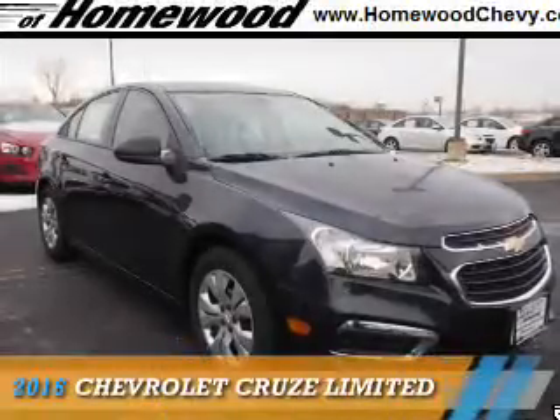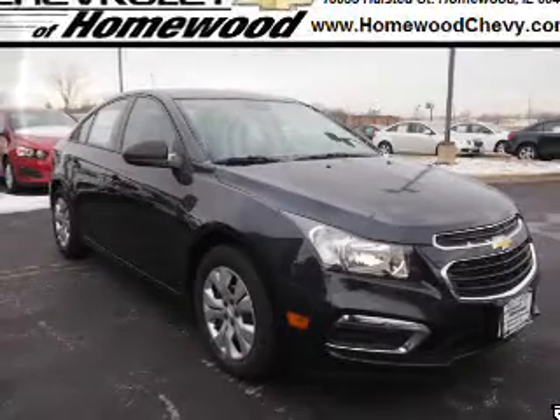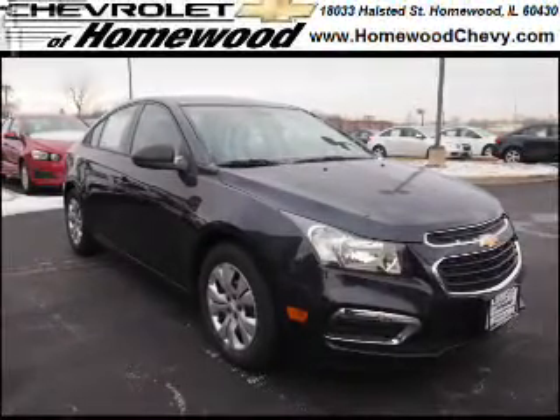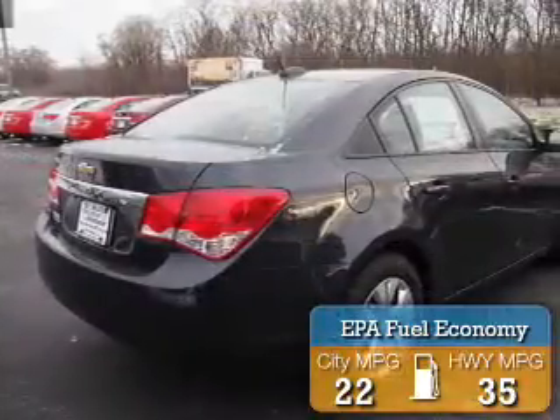This could be the vehicle you're looking for. It's powered by front wheel drive, a 1.8 liter four cylinder engine, and an automatic transmission. Great fuel efficiency saves you money by requiring fewer trips to the gas station.